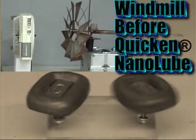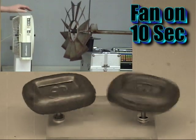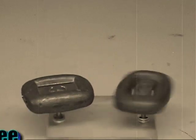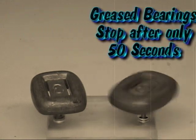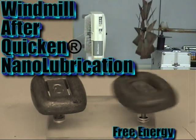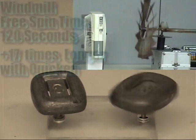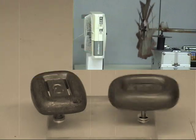The fan would be turned on high speed for only 10 seconds. These factory fresh greased bearings do not allow much transfer of power, do they? Once again we will turn the fan on high speed for 10 seconds. Quicken Nano Lubrication allows almost instant power transfer between the electric fan and the windmill blade, as the windmill keeps spinning and spinning and spinning.